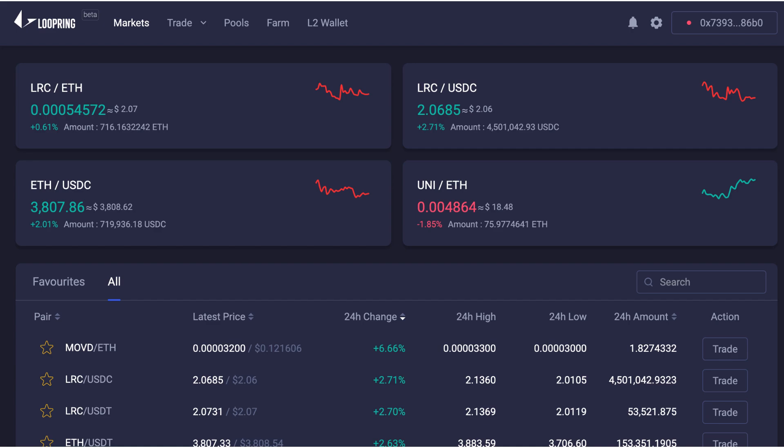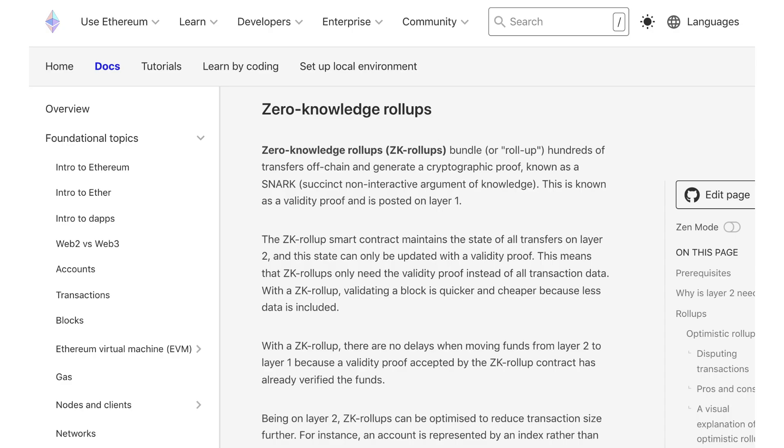That's it for this introduction to Loopring. As mentioned, Loopring uses zero-knowledge rollups, one of the scaling solutions for Ethereum, but there are others. If you want to know the main L2 scaling solutions for Ethereum, you can watch the next video on my channel.